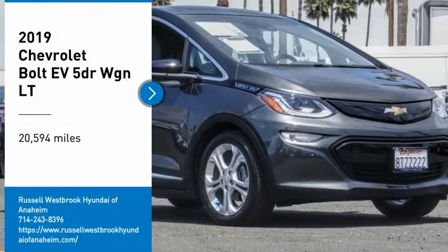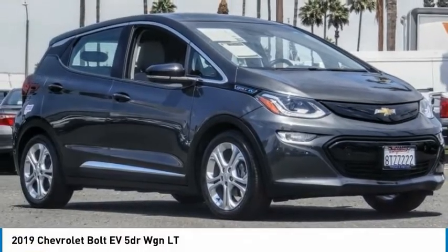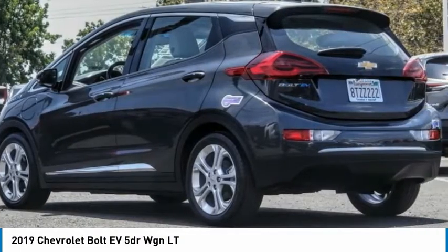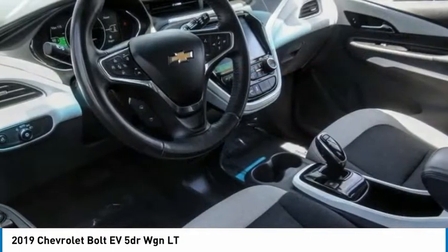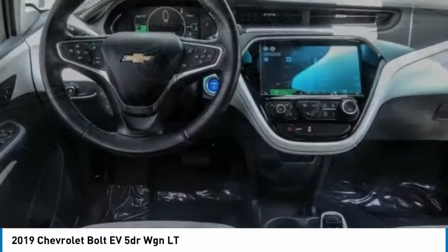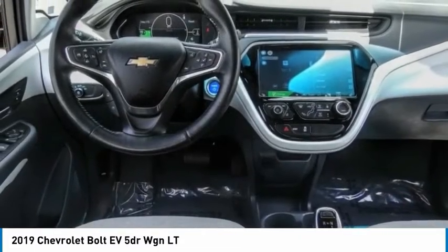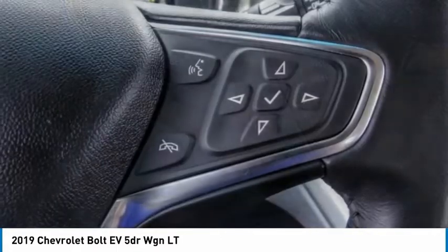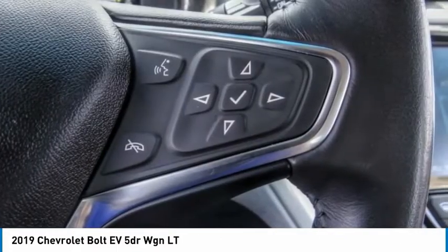You are going to love the 2019 Bolt EV. The Chevrolet Bolt EV has a beautifully sculpted exterior, along with its impressive performance, spacious interior, and advanced technologies. It has completely reinvented what an electric car can be.